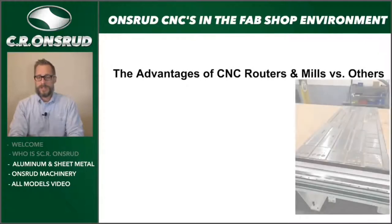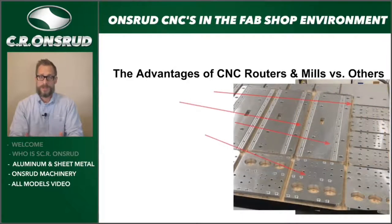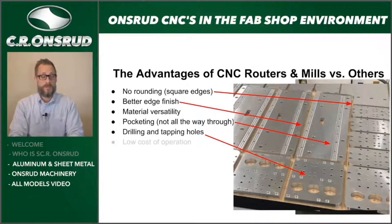Comparing those to advantages of a CNC router — here we have some parts that we actually use CNC routers to cut some of our own aluminum components, such as a tool changer or bracket. You have no rounding — if you need a square edge, it's square, giving a great quality of edge and better edge finish. A lot of versatility in material. Pocketing, so not machining all the way through the workpiece. Drilling and tapping holes. Low cost of operation. There's a lot of flexibility and operations that can be incorporated onto one machine.